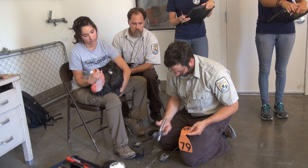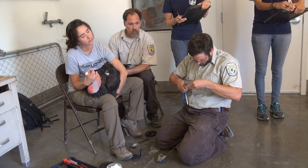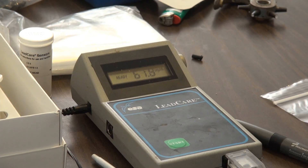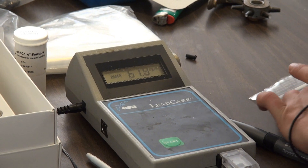The team will secure the condor's wings and feet as service staff change ID tags, transmitters, and GPS units, and take blood for lead testing. The blood is tested on site and results take only a few minutes.